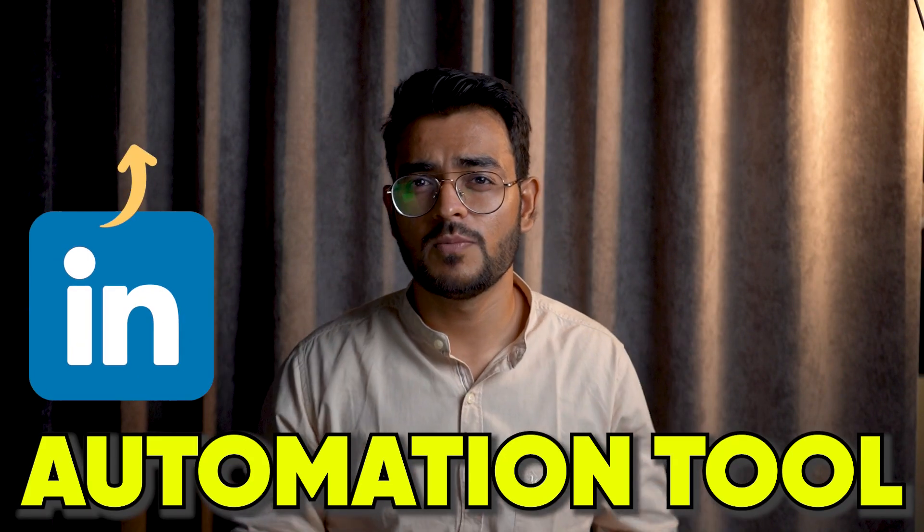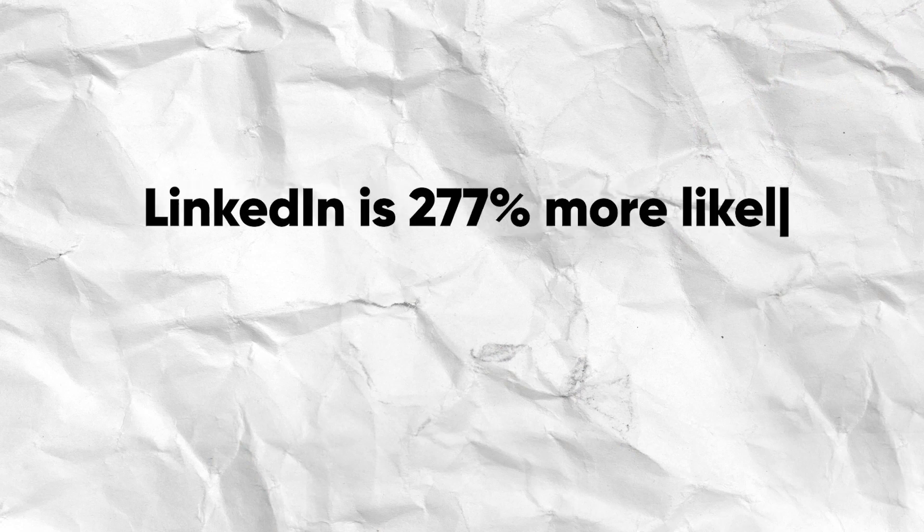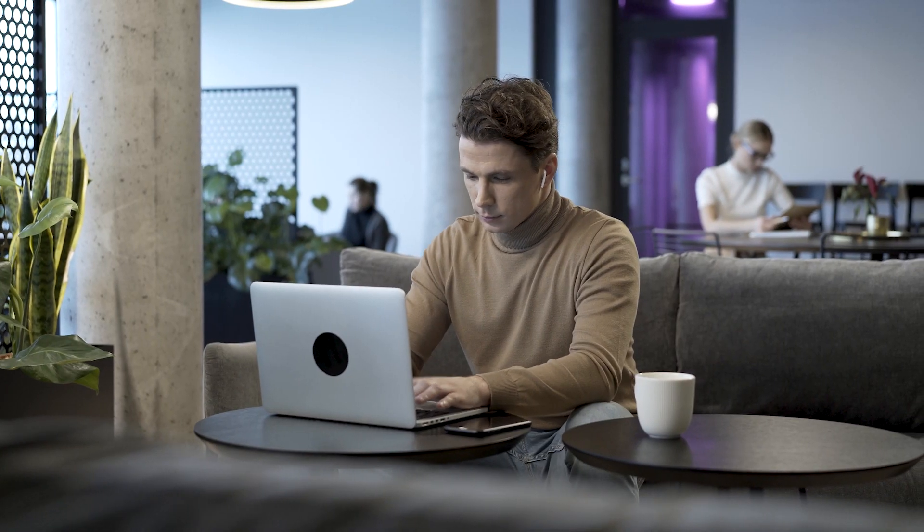Duck Soup is a very simple LinkedIn automation tool that sits on top of your LinkedIn account and makes it very easy for you to do a lot of manual tasks in a completely automated way — tasks like sending people connection requests, follow-ups, and starting a conversation with them. You should care because LinkedIn is a great channel for B2B lead generation. According to research, LinkedIn is 277% more likely to get you a response than either Facebook or Twitter, so you should definitely be on LinkedIn to generate leads for your B2B business.